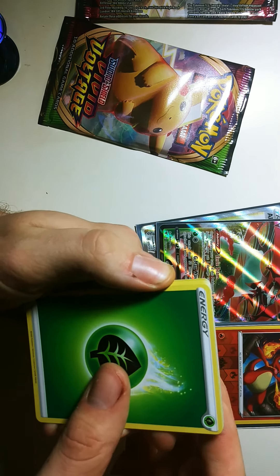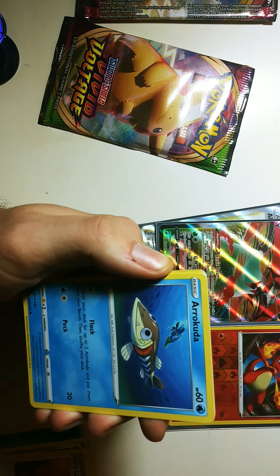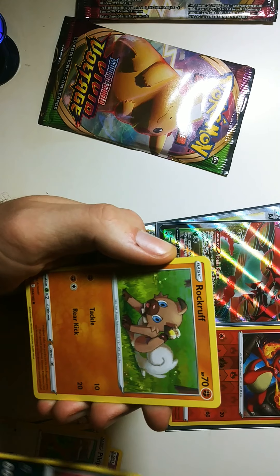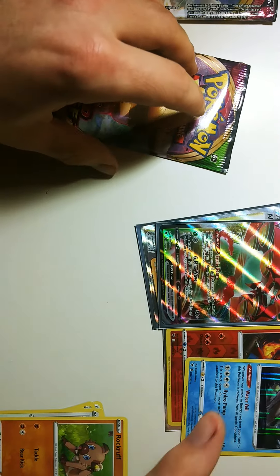We've got a Grass Energy, Fullthorn, Careless, Dusclops, Fish, Nincada, Peck, Rockruff, Lycanroc — and a Wailord Holo. Cool.